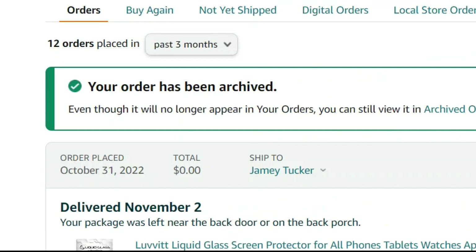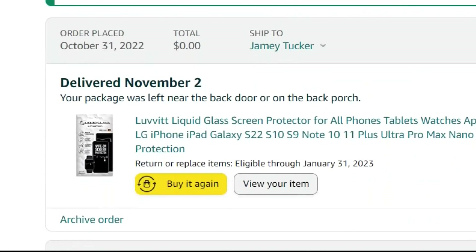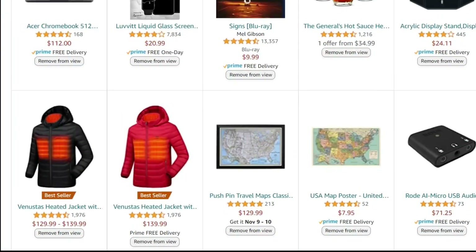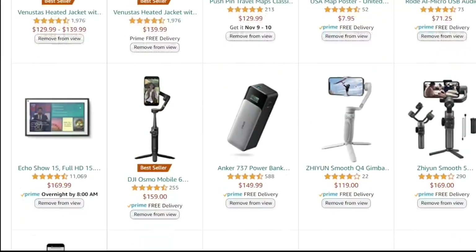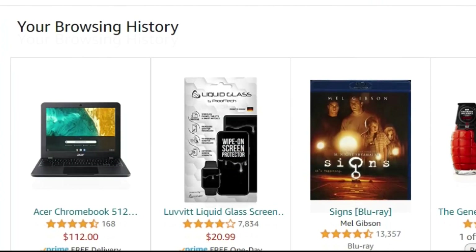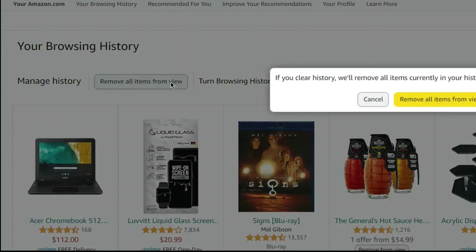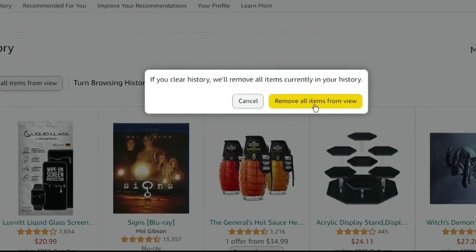It adds a level of privacy about the same as hiding a gift somewhere in the house. It's also easy for someone to see what you've been shopping for on Amazon, just by logging onto your computer Amazon account and looking at your browsing history. You can clear that history by clicking on your account, select Browsing History, then under Manage History, remove it.